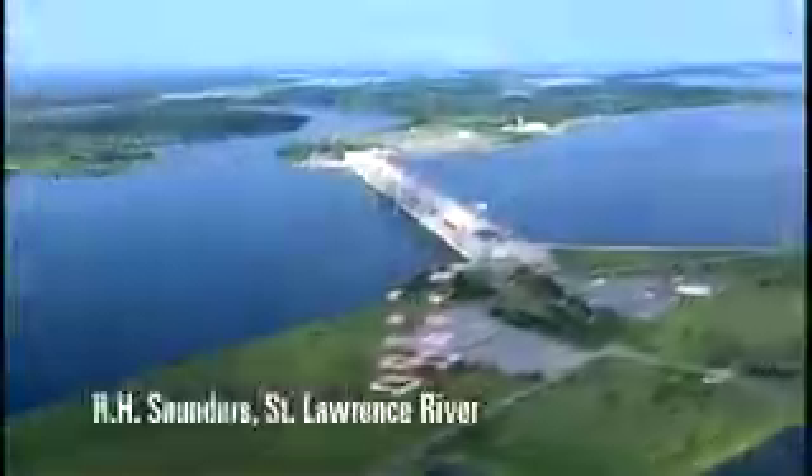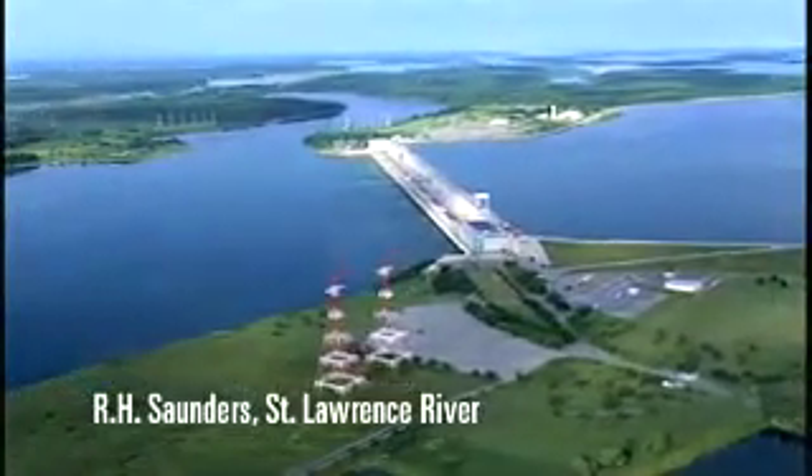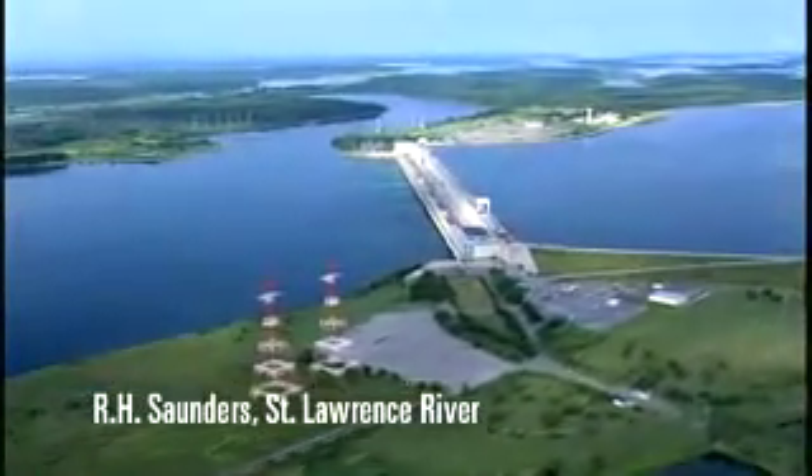Most hydroelectric stations use either water diverted around the natural drop of a river, such as a waterfall or rapids, or a dam is built across the river to raise the water level and provide the drop needed to create a driving force.